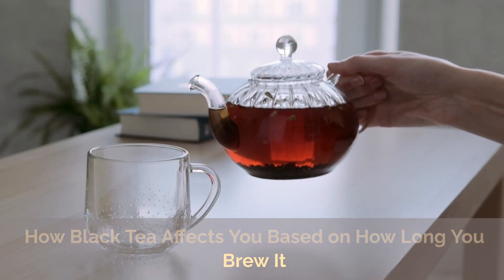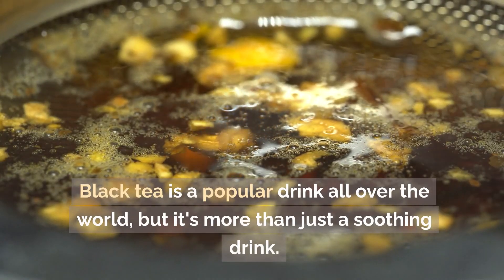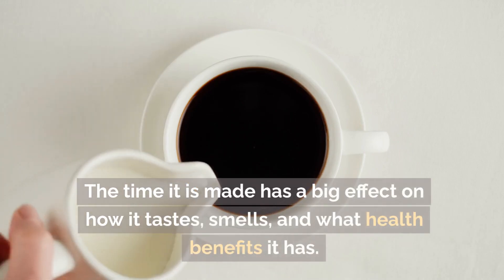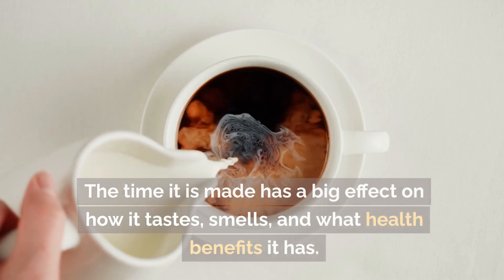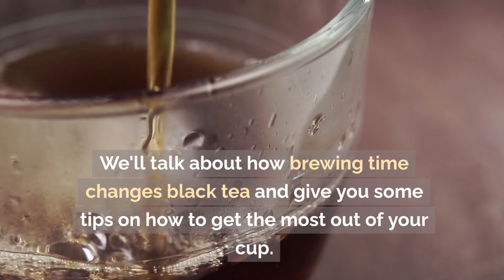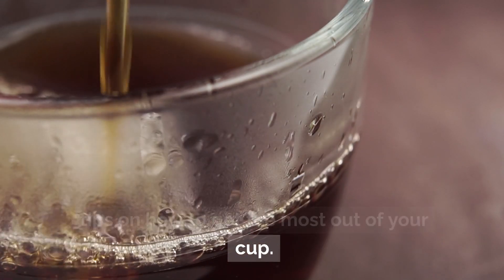How Black Tea Affects You Based on How Long You Brew It. Black tea is a popular drink all over the world, but it's more than just a soothing drink. The time it is brewed has a big effect on how it tastes, smells, and what health benefits it has. We'll talk about how brewing time changes black tea and give you some tips on how to get the most out of your cup.